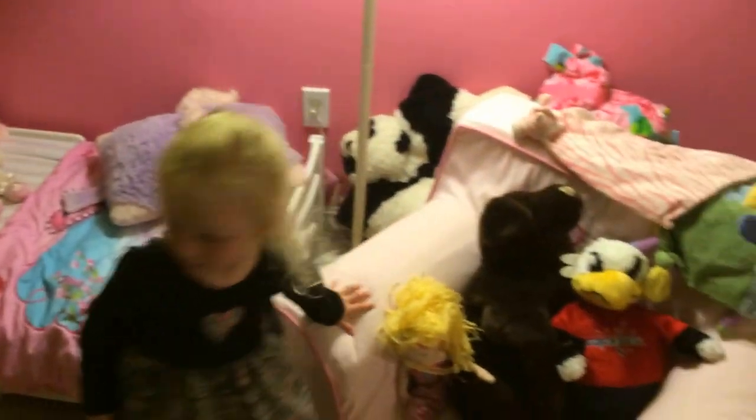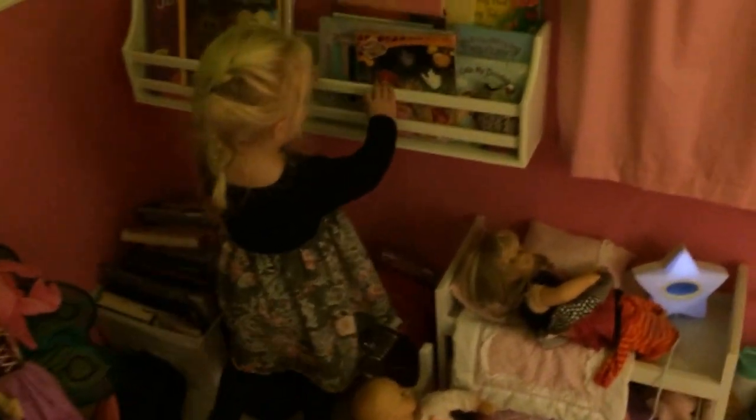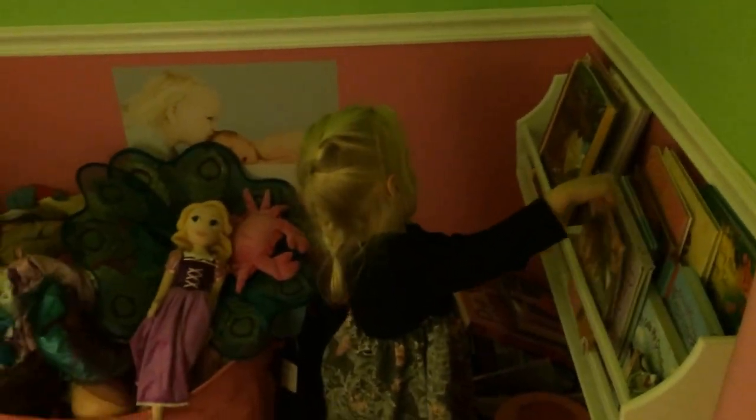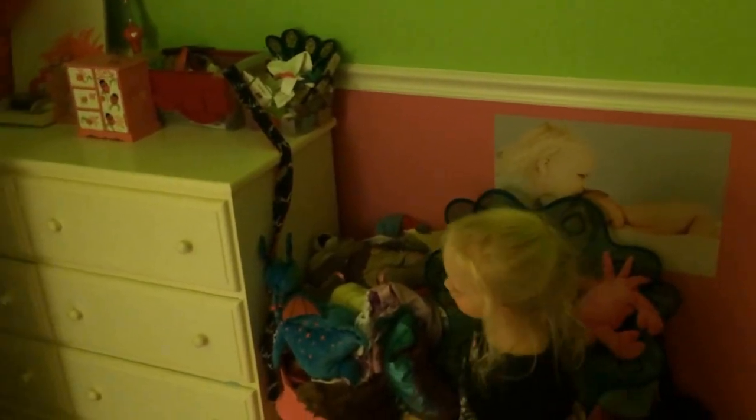And where do we read our books? We read our books on my bed, on my chair. And these are my books. I got a favorite Halloween book. And this is my toy. And this is where my clothes are. Yes, that's where your clothes are — it's frequently very messy.